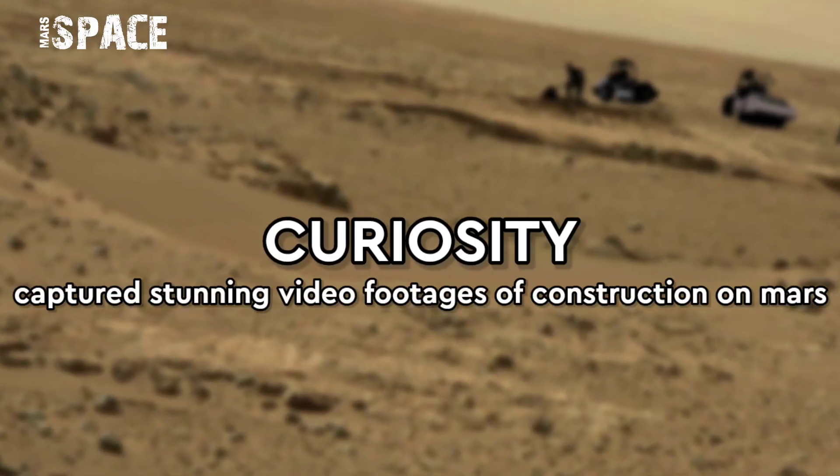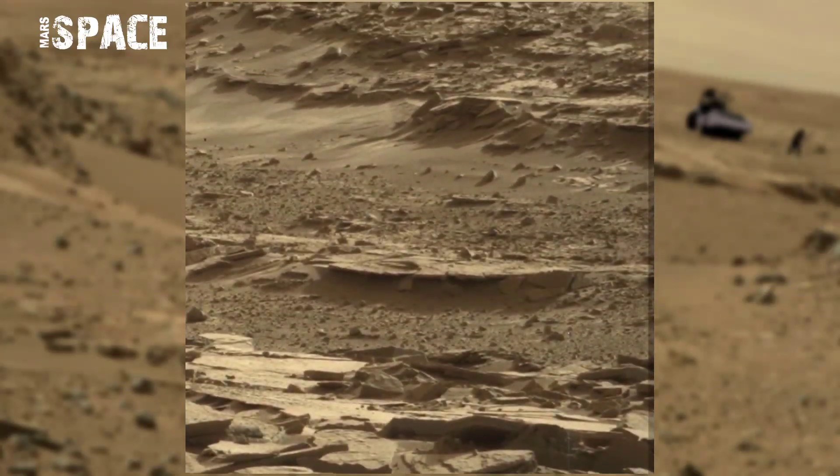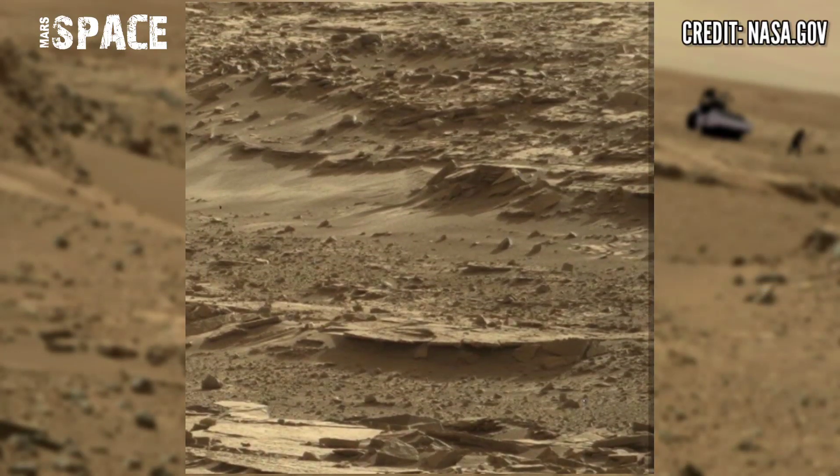Hi my dear friends, welcome back to our YouTube channel Mars Space. For more updates hit the bell icon with thumbs up, and please watch till the end.